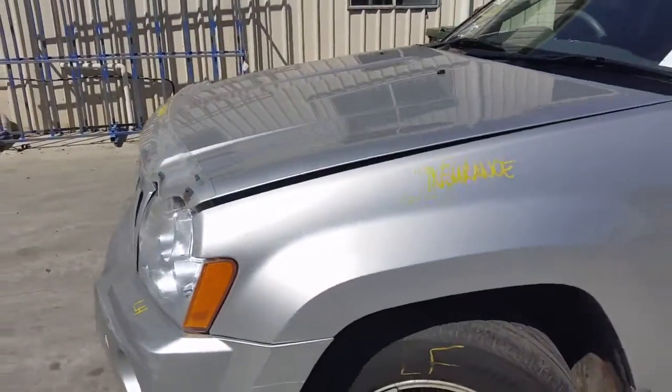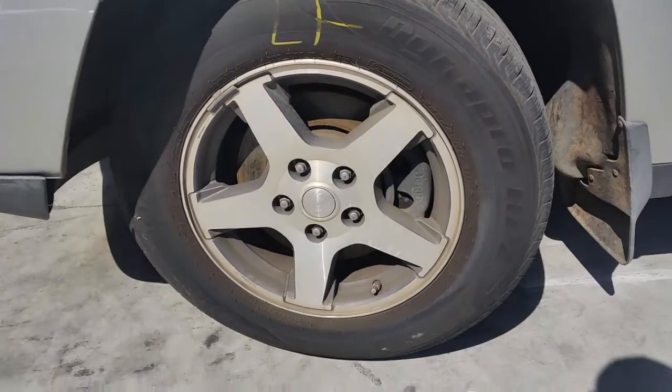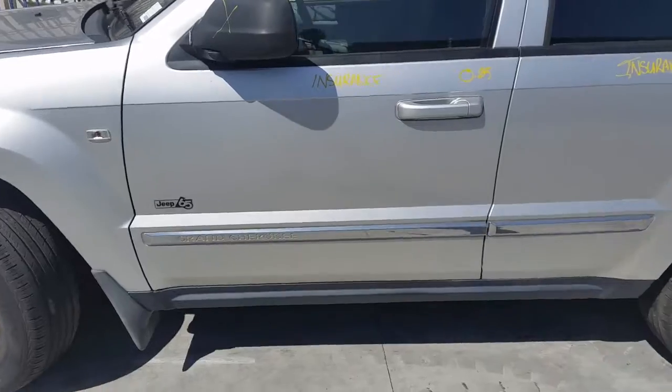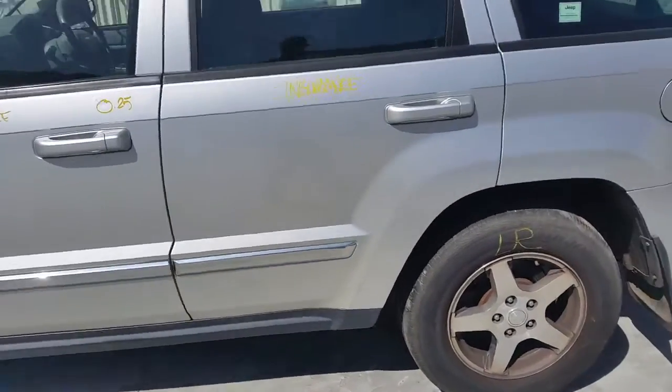Left guard appears to have no damage. This vehicle is fitted with factory 17 inch alloy mags. Left front has an average tyre. Left front door has two small dents. Left rear door appears to have no damage.